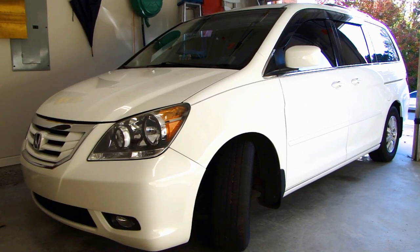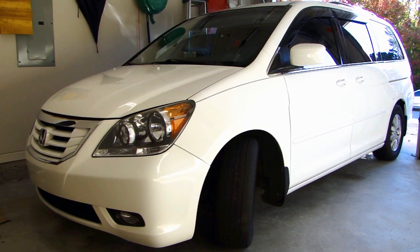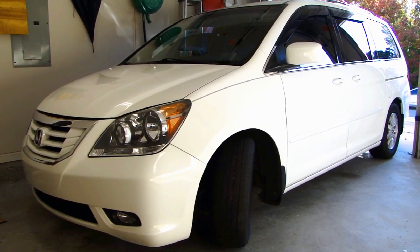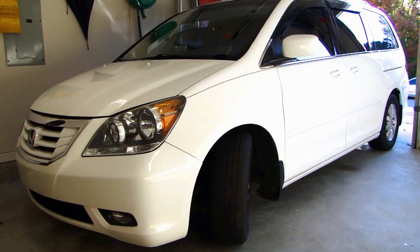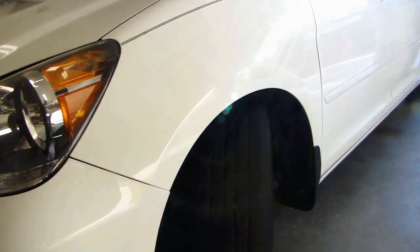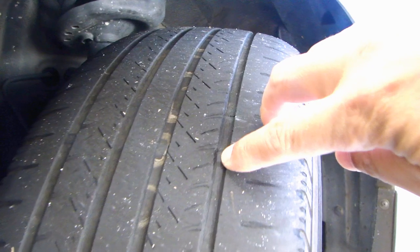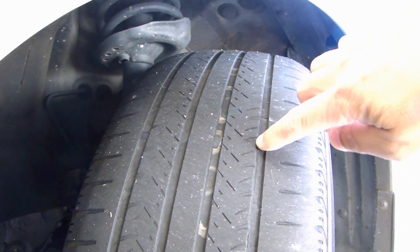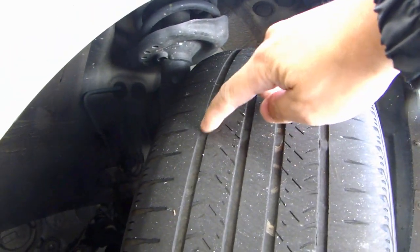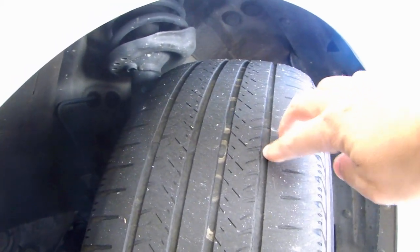On this 2008 Honda Odyssey, this is the second set of tires I've put on this vehicle. The first set came from the factory, and this second set I bought from Discount Tires. The front tires are basically worn down to the wear bar. You can see this little notch here — this is what they call the wear bar. Run your finger along the groove and you'll feel that bump, and that tells you that when the tire is worn down to the wear bar, it's time to get it replaced.